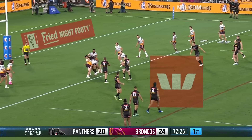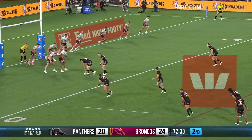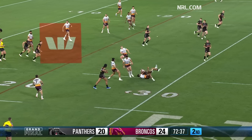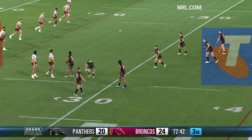Have a look where they are — Moses Leota, tackled by Flegler. Seven metres from the Broncos' line. Cleary slips it out the back. It was Farnworth who came racing out of the line, and they've lost ground here. Good pressure defence by the Broncos.